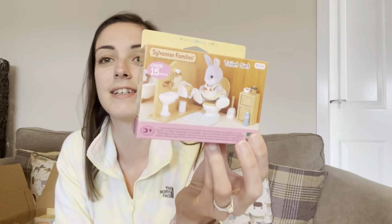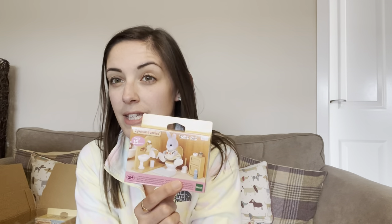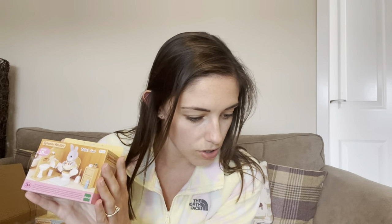Next up I got the toilet set — self-explanatory, everyone needs to pee! I don't have any toilets for my Sylvanians so they're all currently crossing their legs. I thought this would be handy because I can fit it in a small house as well as a big house. I love that it comes with slippers — so cute — and I really like the little cupboard as well because you need somewhere to keep all your toiletries. That was £8.99 — again really good, and I think that was a pound off.